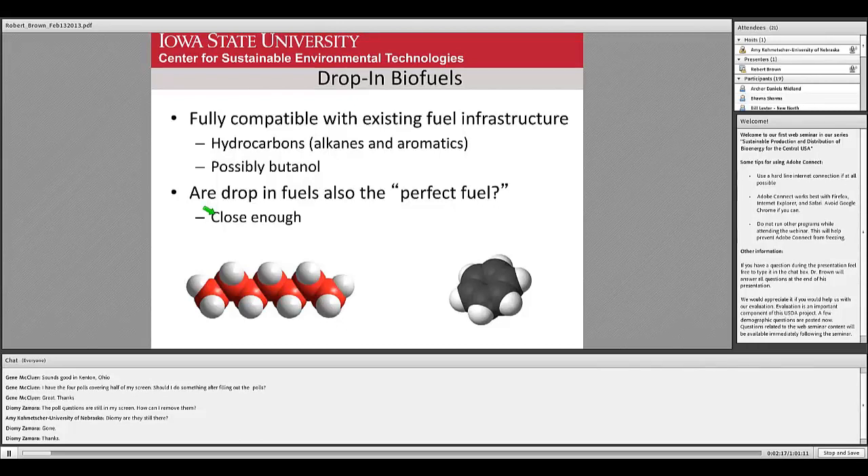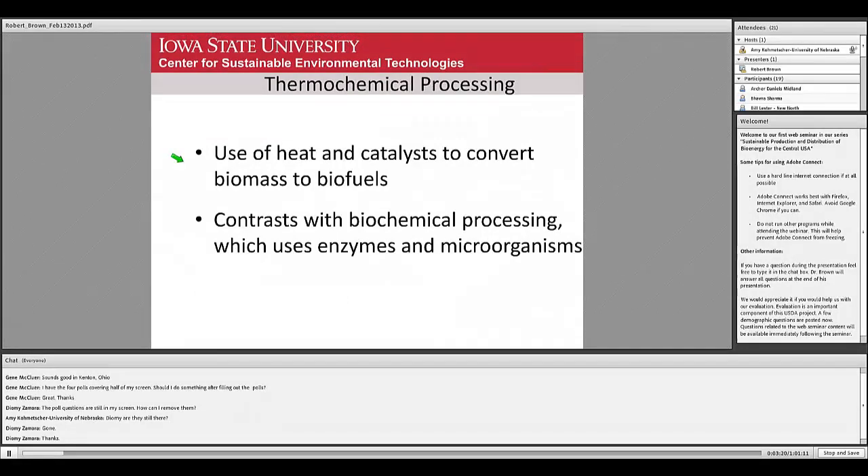Drop-in biofuels are defined as fuels that are fully compatible with existing fuel infrastructure. Rather than having the restrictions often placed on ethanol — where you can't put it in pipelines and you have to blend it close to the source of use — these can be treated just like the gasoline and diesel we use today. Generally there are two possibilities: one would be hydrocarbons, which is what gasoline and diesel are. Another possibility being explored is butanol, a slightly longer alcohol than ethanol, which extends the possibilities for using alcohol fuels in transportation.